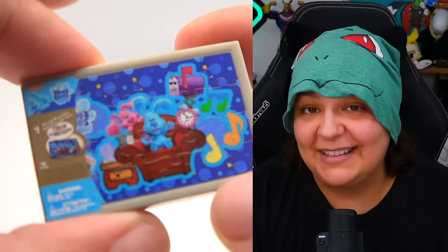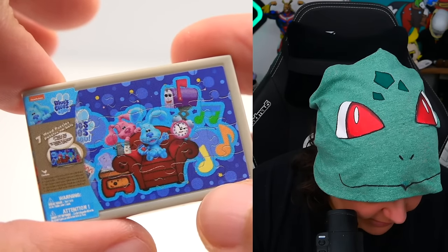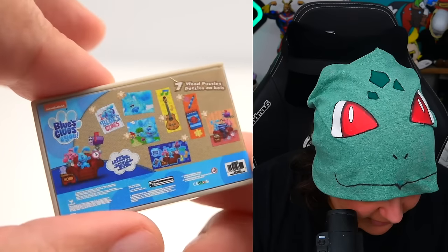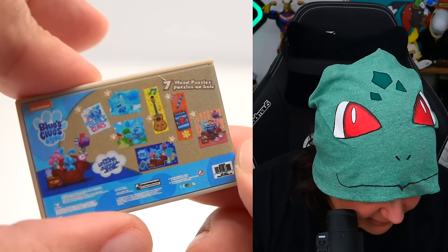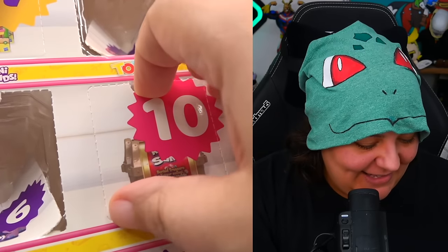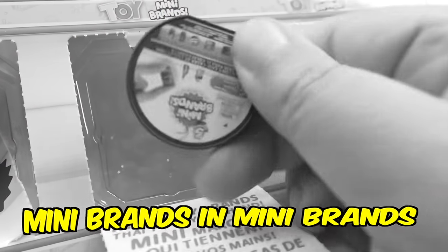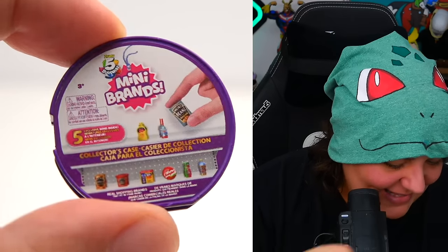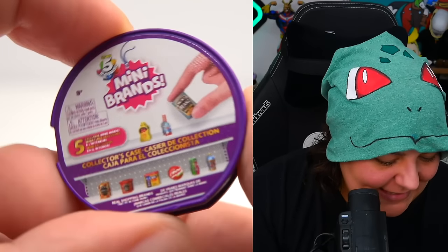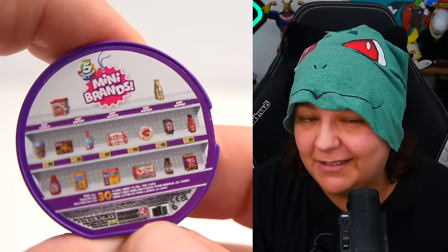Day nine — a lot of these things we actually haven't seen, so I am interested. We have a Blue's Clues puzzle. The front and back are kind of cute — very different from what we've been getting. Day ten — that is a Mini Brands collector case. Very meta. I've seen many of these, but I don't know if I love Mini Brands enough to get a case to collect them.